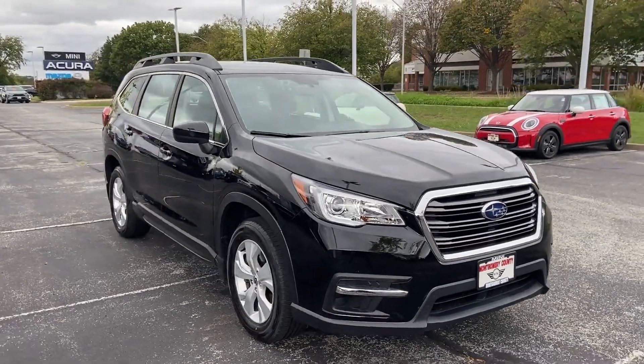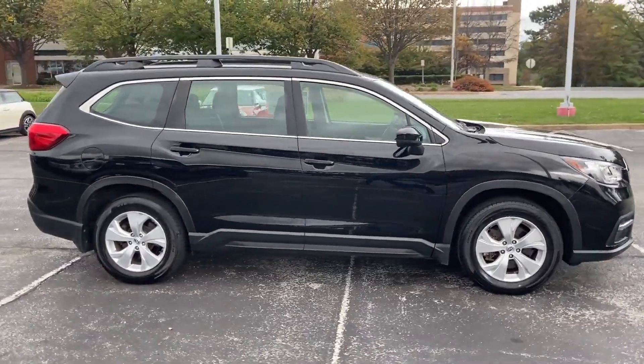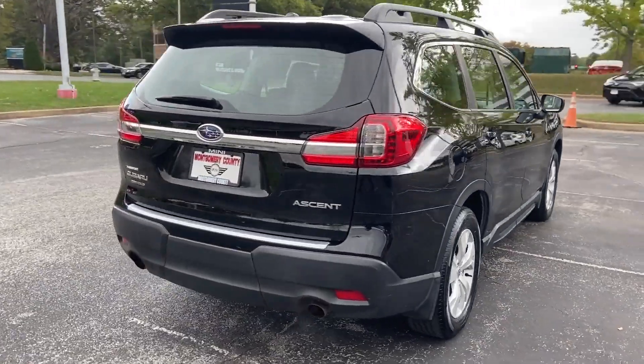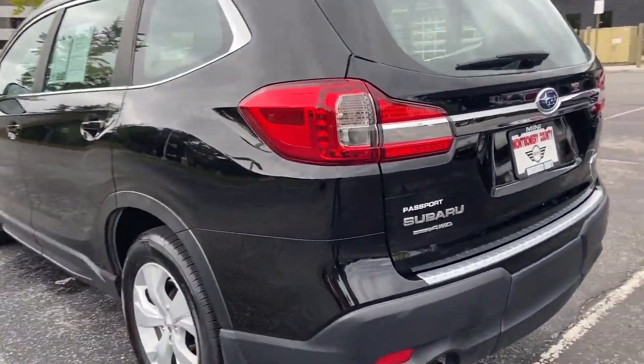2019 Subaru Ascent, with less than 1,000 miles on the odometer. It looks as sharp as it performs, with stylish features which include Brake Assist, Keyless Entry, and Steering Wheel Audio Controls.